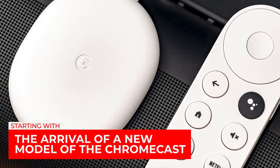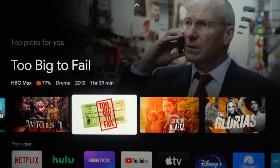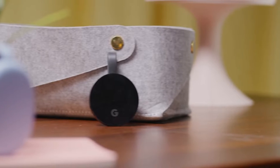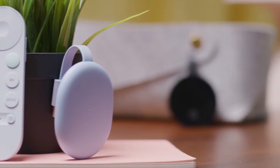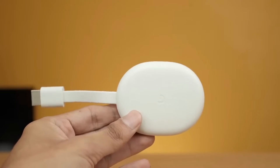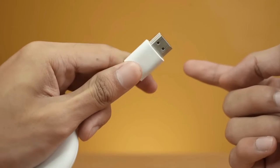Starting with the arrival of a new model of the Chromecast, Google TV is getting closer to being a full multimedia player, and more information is coming out about what it will do. Both the device's processor and how it will connect to the internet are now known, as well as an extra detail that could come as a big surprise and make it very appealing.